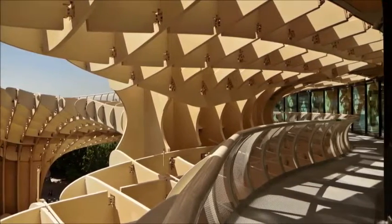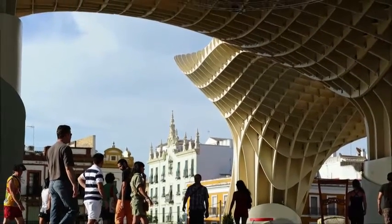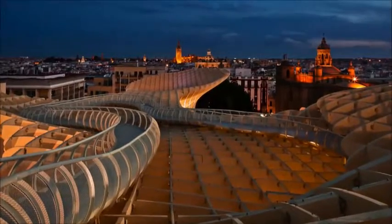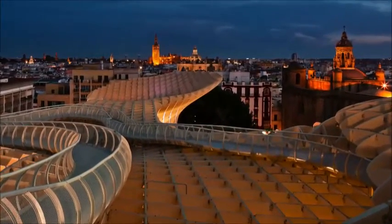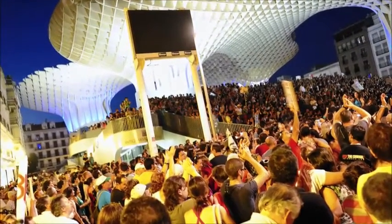Beneath the innovative structure, a shaded pedestrian zone and a museum have been created, and local trade revitalized. On top of the canopies, a walkway offers exceptional views of the city, attracting tourists and invigorating local pride.